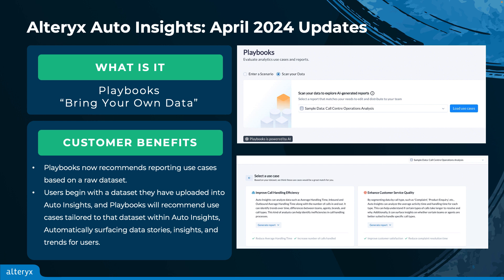Now, with the latest release of Playbooks, customers can start from a dataset they have uploaded into Auto Insights, and Playbooks will recommend use cases tailored to that dataset within Auto Insights. The steps are simple. The user simply starts by selecting a dataset available to them in Auto Insights from a drop-down menu. Once selected, Playbooks will randomly sample the data using the structure and topics of the dataset to recommend use cases for the user.